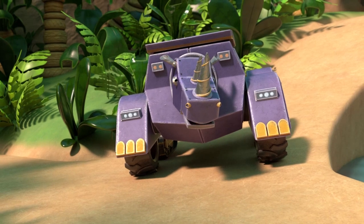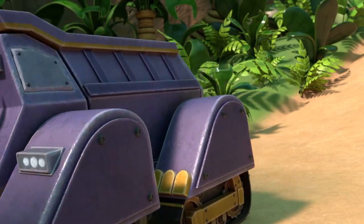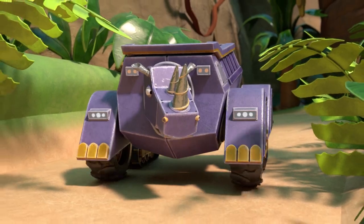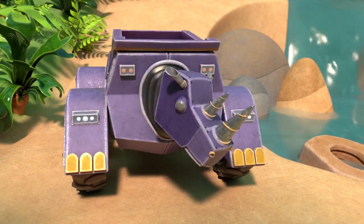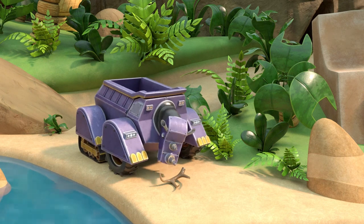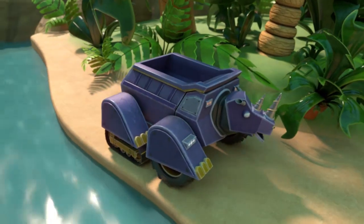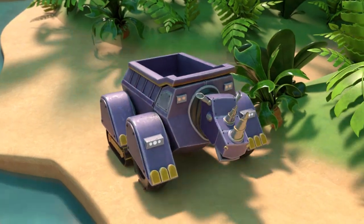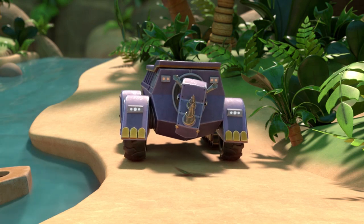Great job! Let's find another animal part. A deer antler. A deer antler is also a shape. Let's find another animal part. A peacock feather. A peacock feather is also a shape.